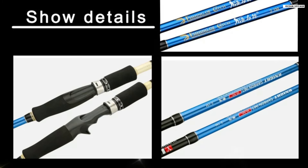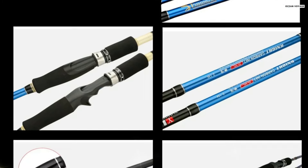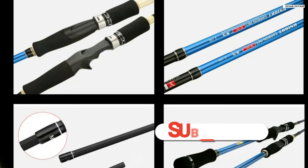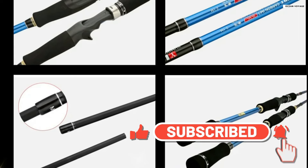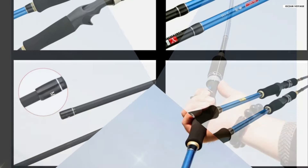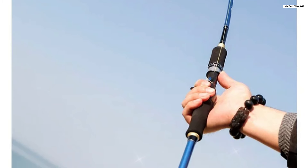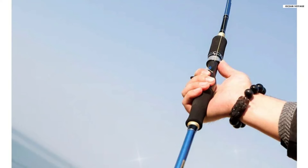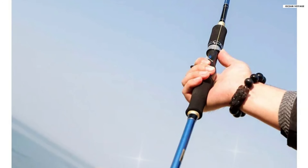The EVA handle offers a comfortable, non-slip grip that absorbs sweat, making it suitable for extended use. With a closed length of 95 to 125 centimeters, this two-piece rod is easy to transport and store. Overall, the Gocher M Plus ML Double Tips Carbon Fiber Fishing Rod provides excellent value, blending strength, versatility, and convenience for both beginner and experienced anglers.